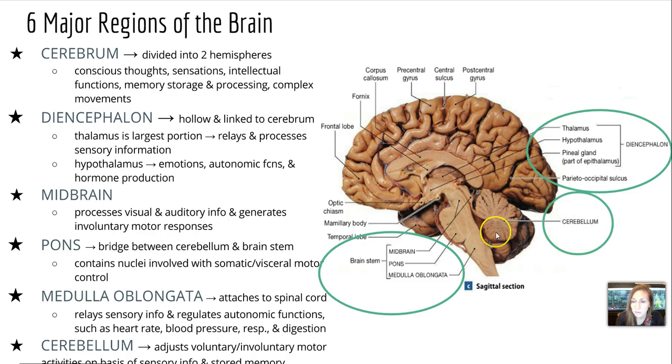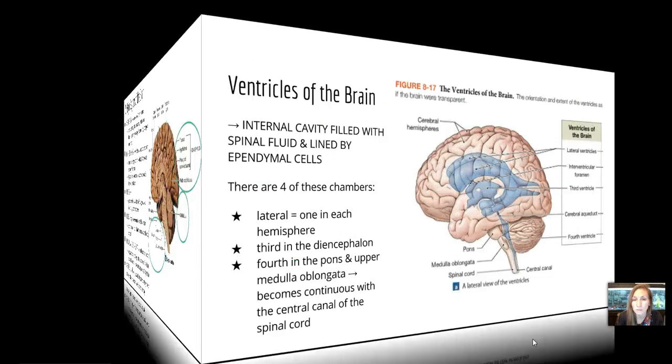Our last part is the cerebellum. It looks kind of like cauliflower, and it adjusts voluntary and involuntary motor activities on the basis of any sensory information it receives, or based on stored memory.